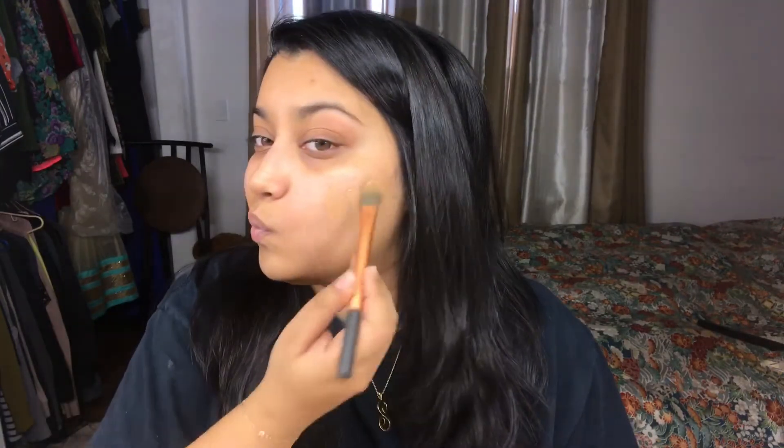That actually looks like it might work. I think for one side I'm going to use a brush, and the other side I'm going to use a beauty blender, and we're going to see how it all works out.